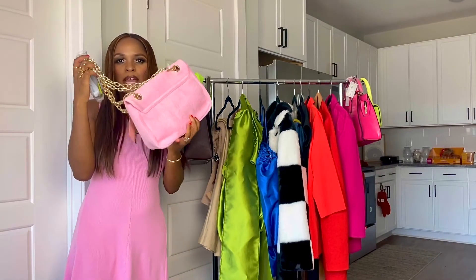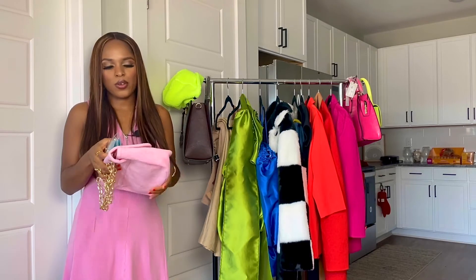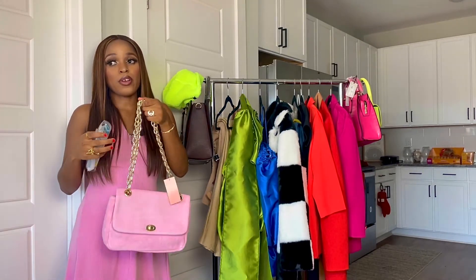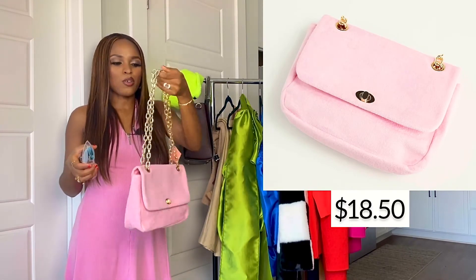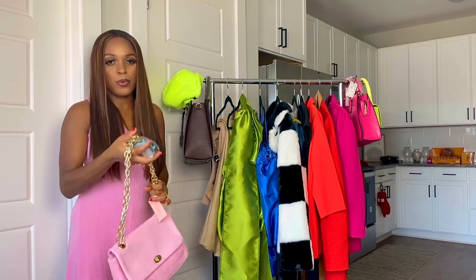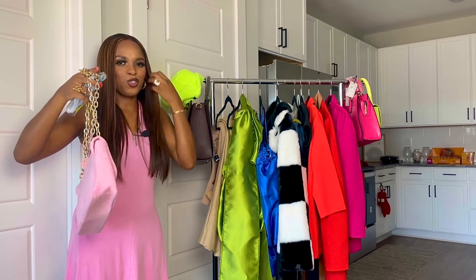I also got this pink purse. It's a towel style, towel material purse. It definitely looks better in person than it did online, so I was a bit skeptical, but I actually really like it. It's the perfect size, and I have the perfect Public Desire shoes to go with it, which I'm going to be showing you guys shortly.